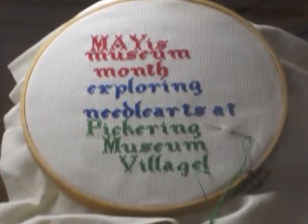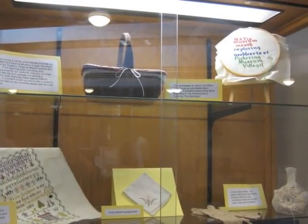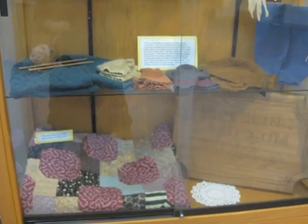May is Museum Month, and each year we put a small display up at the Pickering Public Library's central branch. In 2011, the theme was Exploring Needle Arts.